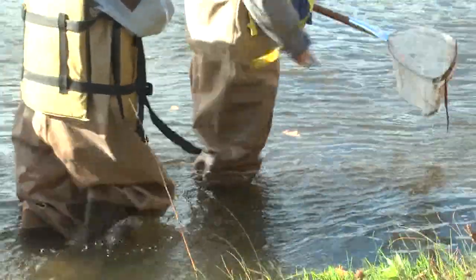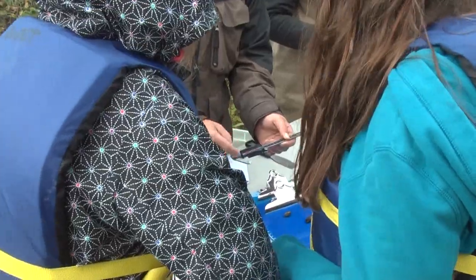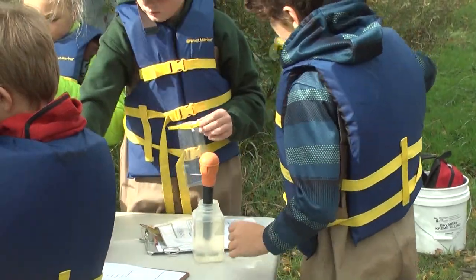The students then measured the population and sizes of the crayfish and zebra mussels. They also took a close look at microfibers and plastics that contaminate that ecosystem.